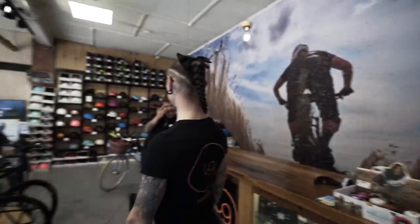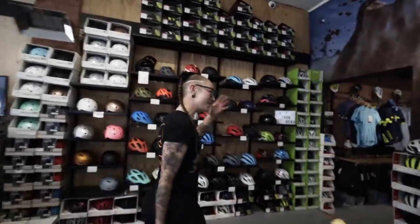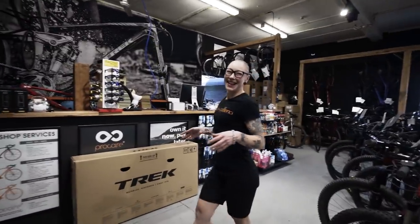Huge shoutout to Cycles Galleria because they've sorted us out with cardboard boxes so we can actually fly home. It's really nice in here, it's a really chilled-out bike shop. I like to think I've created the sweet ambience in here — it's like a stage. Everything in Australia, you've got so much space!